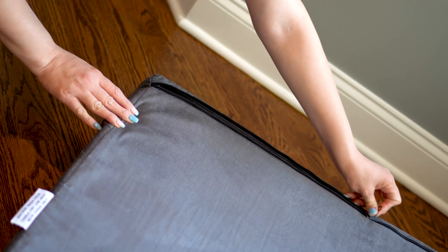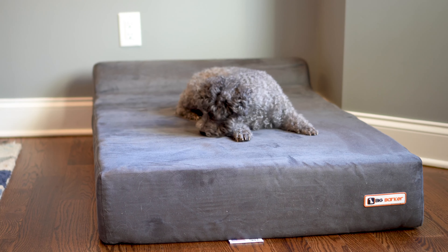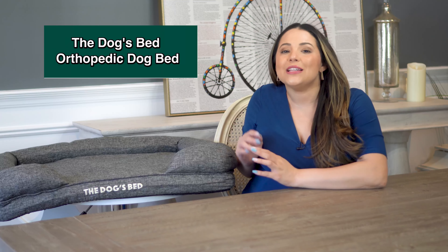This bed is for larger breeds, but they do have junior sizes available too. The 100% micro-suede cover has a zipper so you can take it off and wash it. The reviews for this bed are amazing, but the price is on the higher side so it may not work for everyone. Do keep in mind that that 10-year warranty is a really big deal.